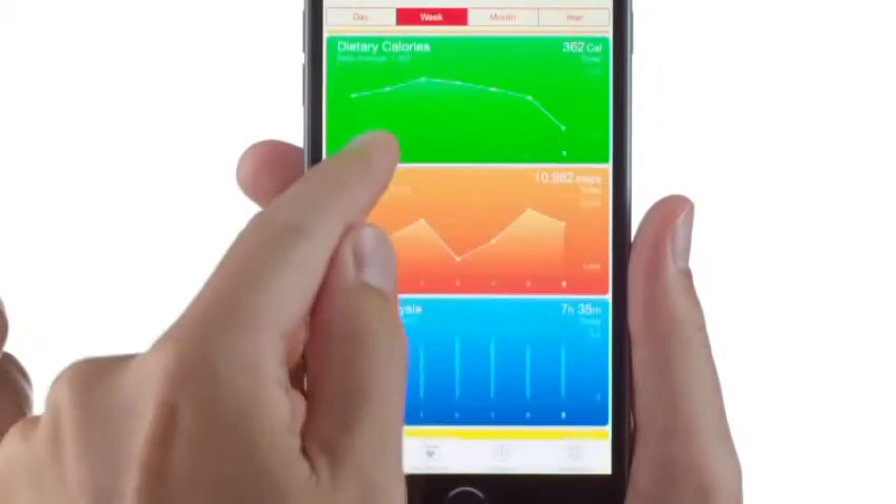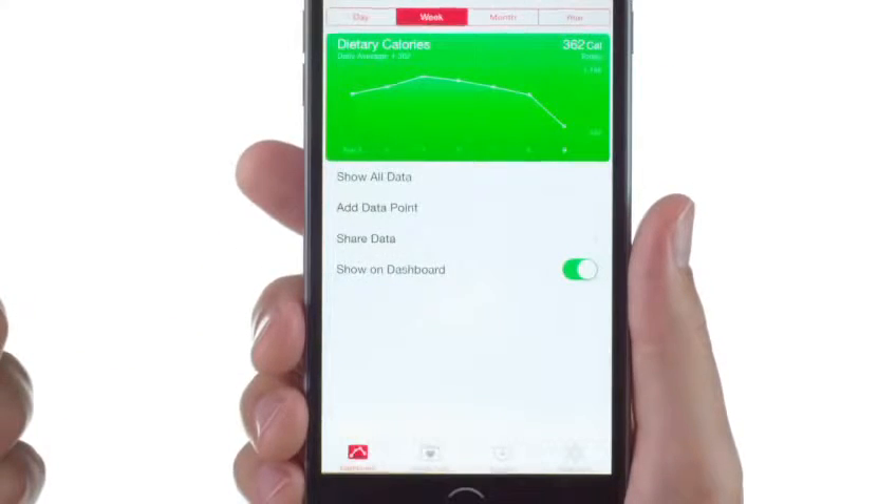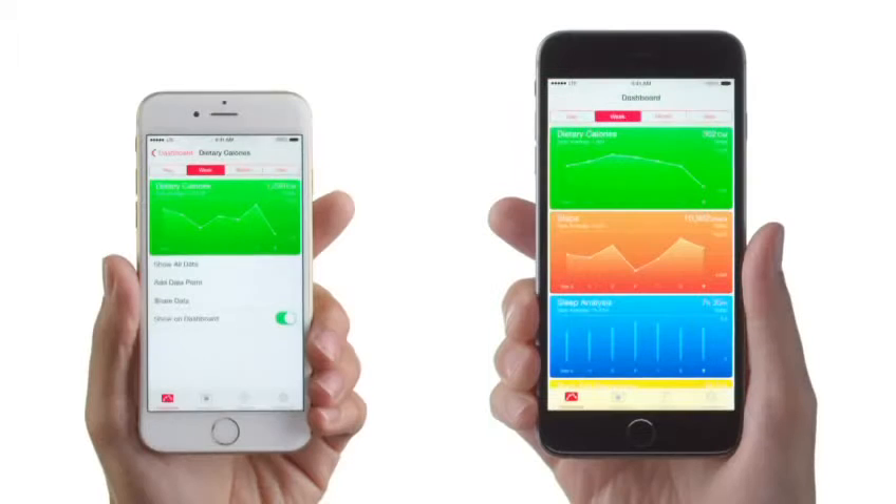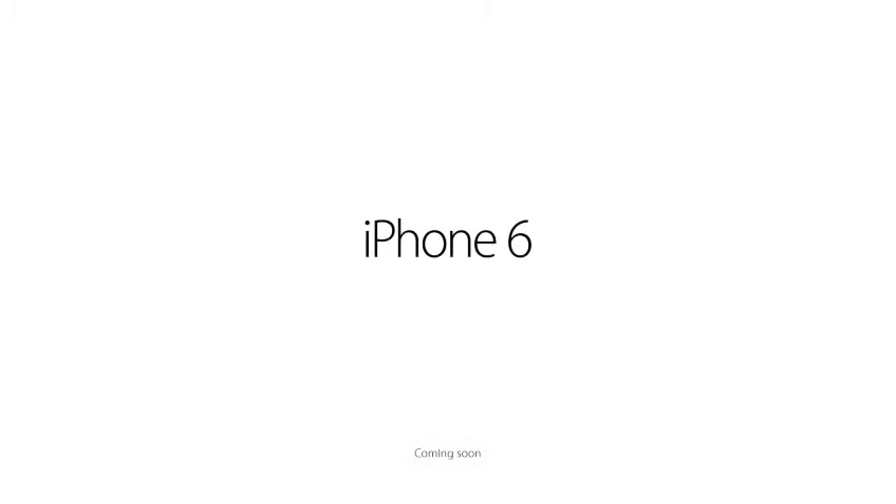I drank a smoothie that had 362 calories in it. Well, I had a funnel cake that had 1,230 calories in it. You know that's not good, right? It was good. It was delicious.